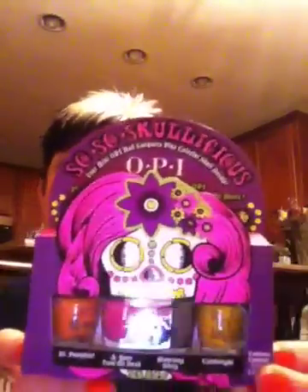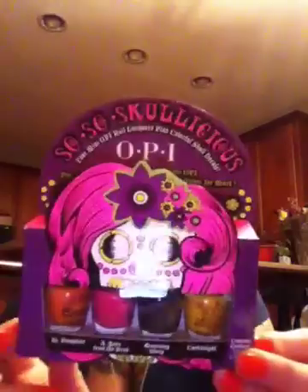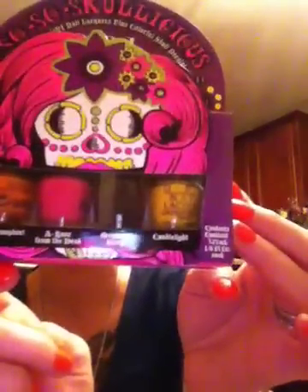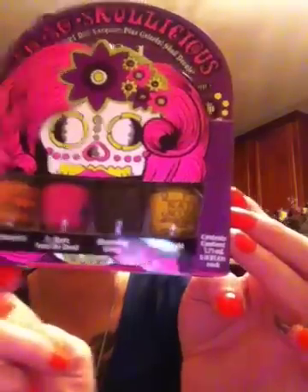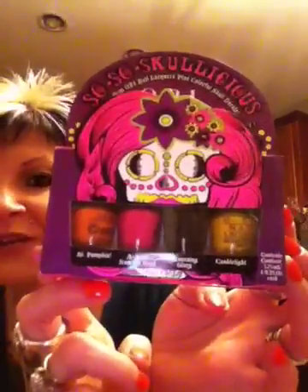Halloween is one of my favorite holidays and I love skulls and everything like that. So I got this really cute OPI set and it says 'So Skulltacious.' There are four really cute colors in there: Candlelight, High Pumpkin, A Rose from the Dead, and Morning Glory. I'm going to paint each one of my nails a different color — I'm very excited to use that.